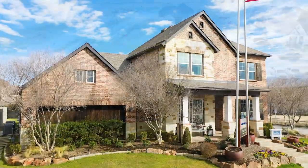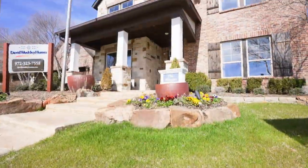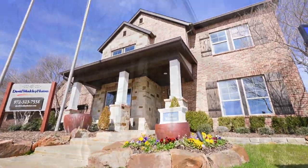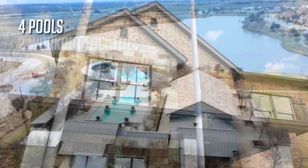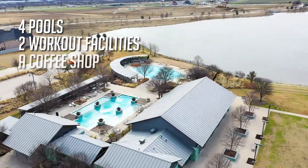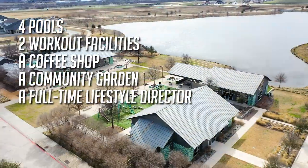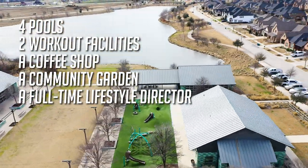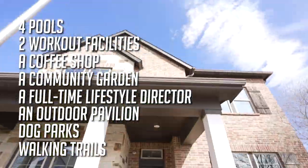Today we're in Harvest in Argyle, Texas, where we'll be featuring a David Weekley Home with an award-winning lifestyle. This neighborhood has four pools, two workout facilities, a coffee shop, a community garden, a full-time lifestyle director who plans monthly events for all residents, an outdoor pavilion, dog parks, walking trails, and so much more.